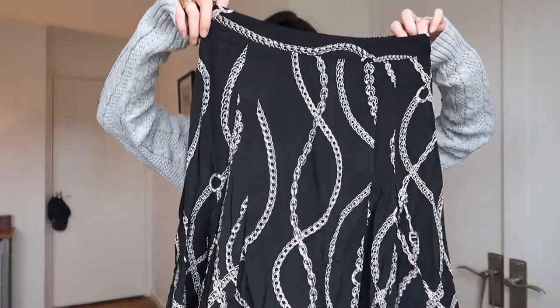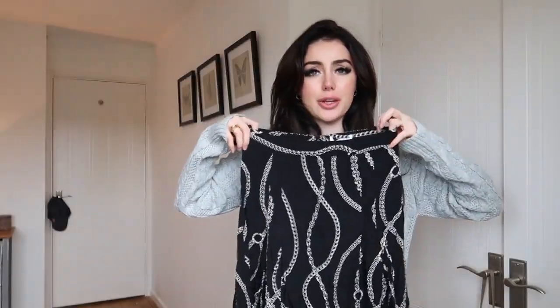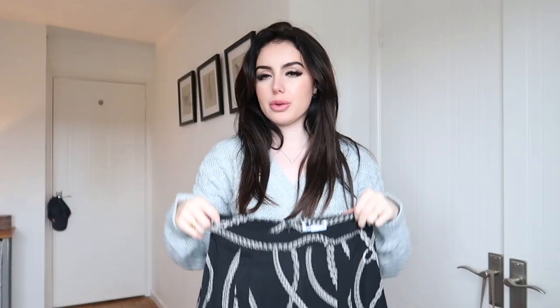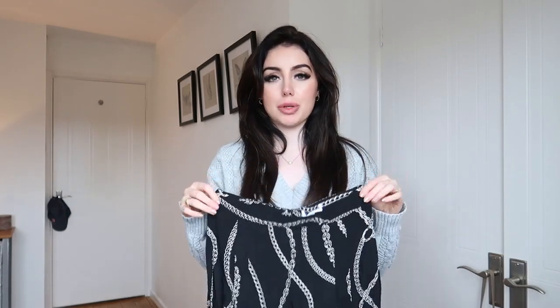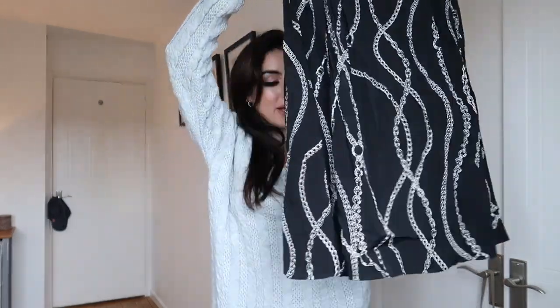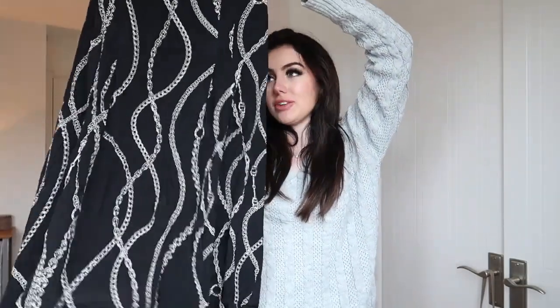Next up I got this midi skirt. I just loved the look of it — it's got chain detailing going down it. It's a midi skirt, and I don't think I actually have any midi skirts which is weird because I have so many clothes. I think this with my Gucci belt and just a plain black jumper could look really really cute — an all-black outfit that looks classy and sophisticated but with a little bit of edge. I can't believe it was five pounds. It's kind of mind-blowing.